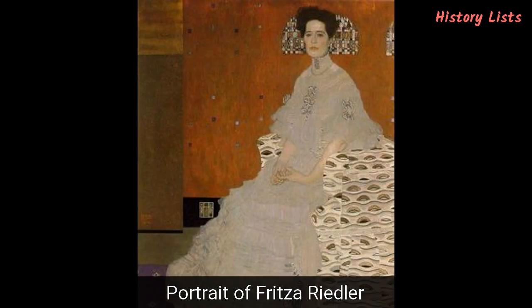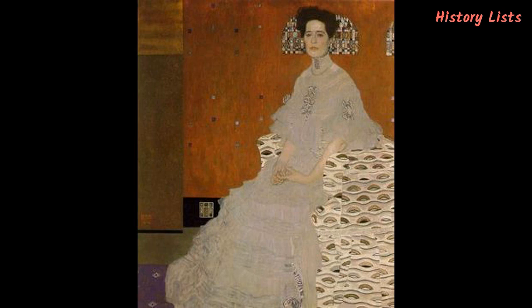The Portrait of Fritzi Riedler, a 152 x 134 cm oil on canvas, depicts the wife of Austrian mechanical engineer Alois Riedler. One of Klimt's most famous portrait paintings, highly fashionable among Vienna's elite at the time, it is admired for an outstanding contrast between naturalism and a three-dimensional effect. The latter is highlighted by geometric elements on the armchair and the wall behind Fritzi's head, which complement the armchair and draw attention to the face. Completed in 1906, the portrait is today held in the Österreichische Galerie Belvedere.